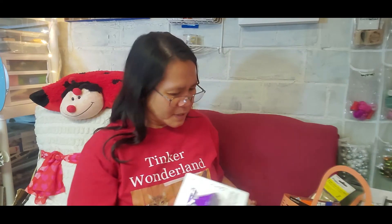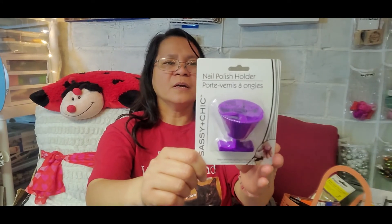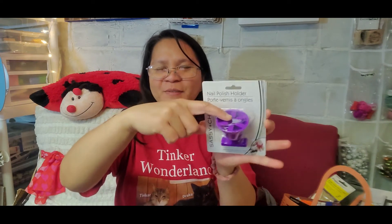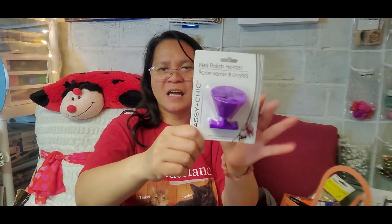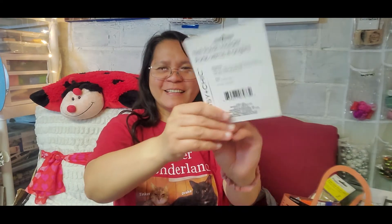The last item that is new at Dollar Tree is this nail polish holder by Sassy and Chic. They have pink and purple — I'm not big on pink so I got the purple one. You can rest your nail polish in it while you're doing your nails. It's so handy!